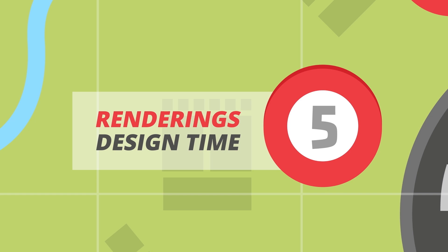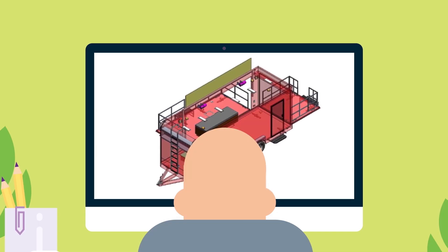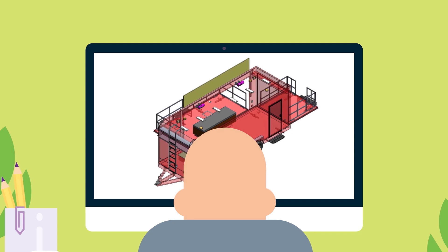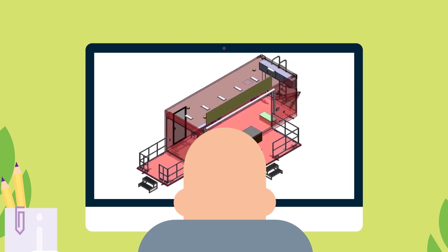Step 5: Renderings, design time. This is where your design begins to come to life. We communicate with our manufacturers to generate detailed 3D CAD drawings for you to review, edit, and approve.